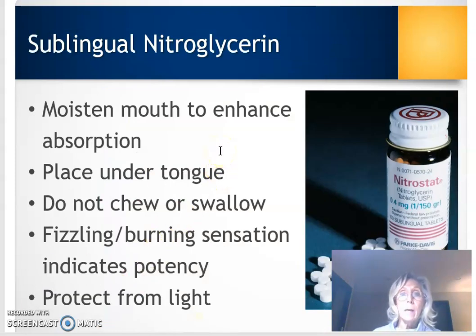Sublingual nitroglycerin comes in little tiny pills, typically encased in a brown container to protect it from light and heat. These pills dissolve rapidly as long as the mouth is moist — if the mouth is dry, there's not enough saliva to break down the pill. When teaching the patient, it's important to moisten the mouth first. The pill goes underneath the tongue, where there is rich vasculature that can rapidly absorb the nitroglycerin. Don't chew or swallow it. Patients may feel a fizzing or tickling sensation in the mouth, which just means it's working.